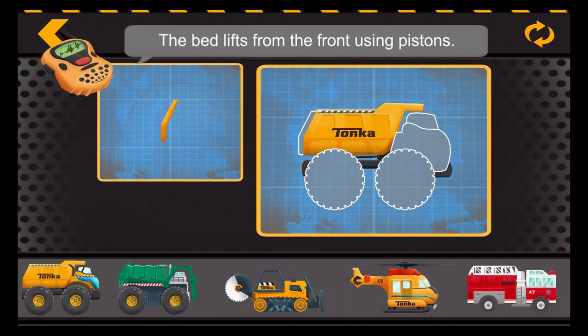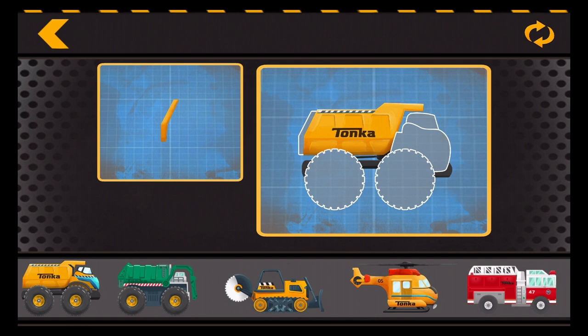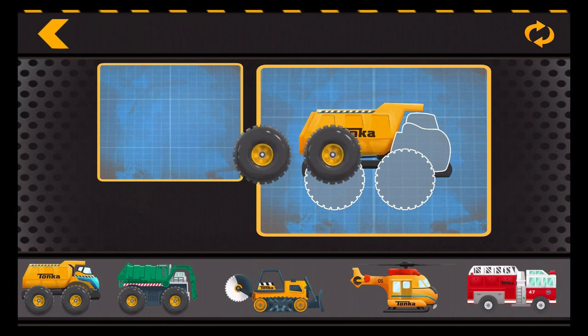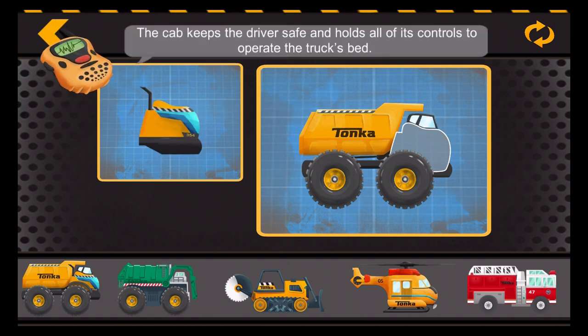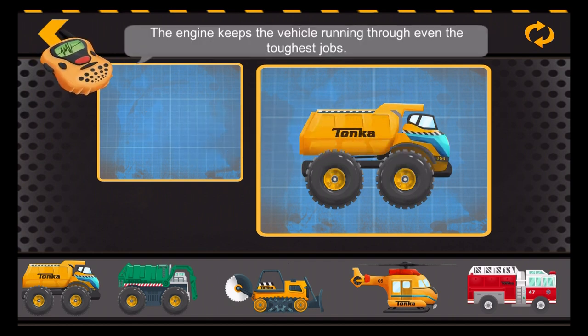The bed lifts from the front using pistons. The back gate swings open to allow stuff to slide out. Dump truck tires have deep treads to help in all kinds of terrain. The cab keeps the driver safe and holds all of its controls to operate the truck's bed. The engine keeps the vehicle running through even the toughest jobs.